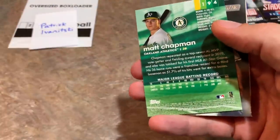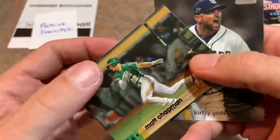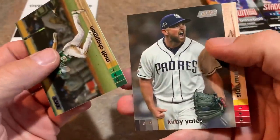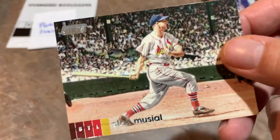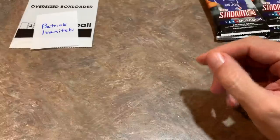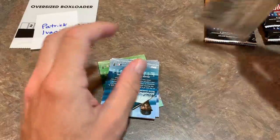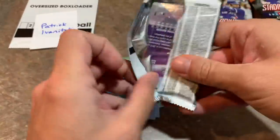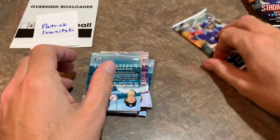Altuve, Jesus Lusardo rookie card, Matt Chapman coming up — it's upside down because it's a black parallel version right there. There also can be some photo variations; I haven't really caught on to those yet because I've only opened two boxes, but I'm sure by the time we open a few cases we'll know which ones are photo variants. There's a nice Stan the Man Musial black nameplate variant. If you'd like to participate in our case break, make sure you check us out on our Patreon page — it's linked in the description.